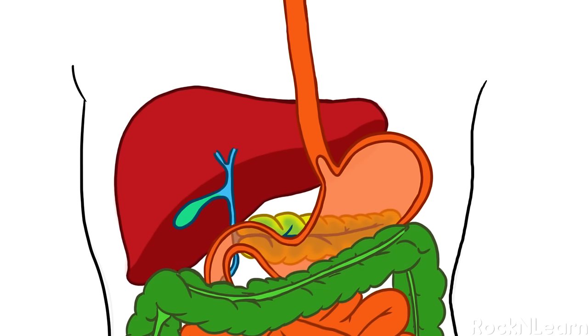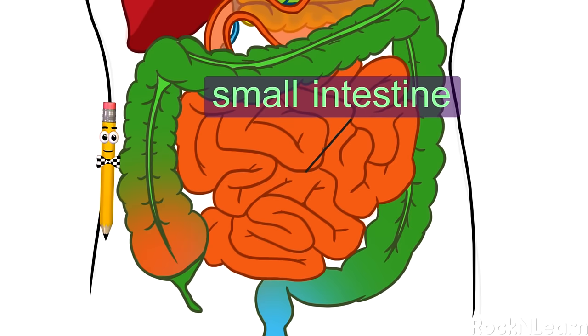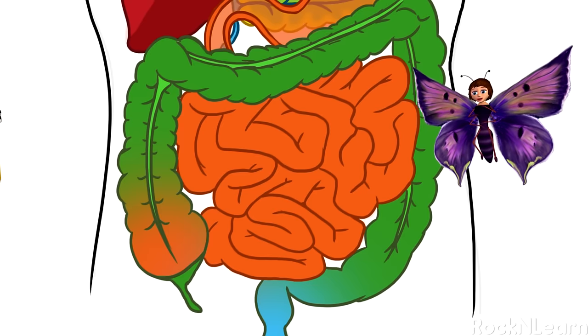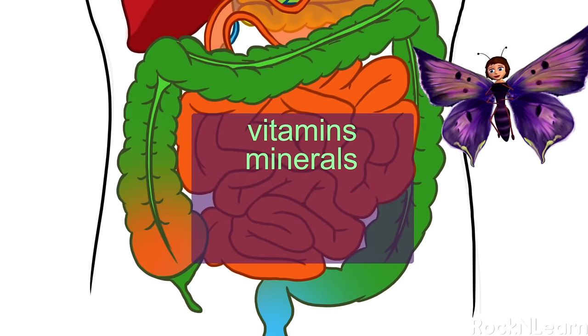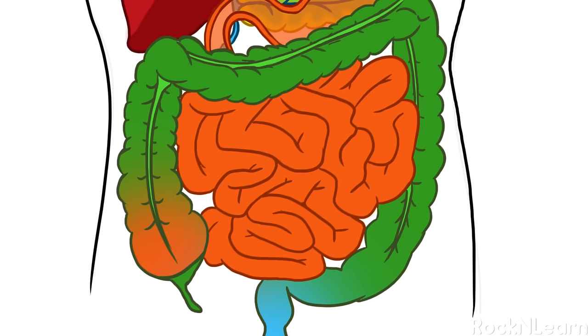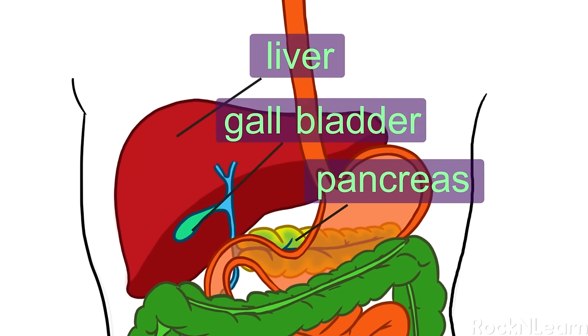The stomach is like a mixer, churning and mashing together all the small balls of food that come down the esophagus into smaller and smaller pieces. It does this with help from the strong muscles in the walls of the stomach and gastric juices. Gastric juices also help kill bacteria that might be in the food. The small intestine is a long tube with about a 1 inch diameter, packed inside you beneath your stomach. An adult small intestine is about 22 feet long. It breaks down the food mixture further so your body can absorb vitamins, minerals, proteins, carbohydrates, and fats, with help from the pancreas, liver, and gallbladder.